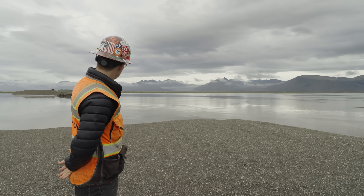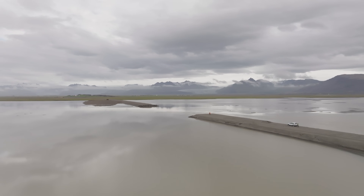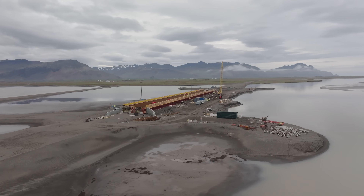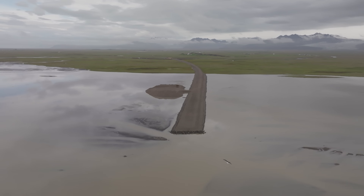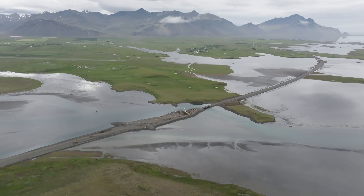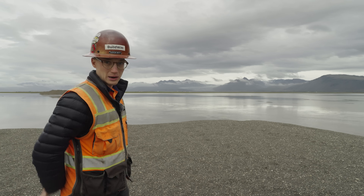Behind me is a temporary channel. They're building a large bridge down the way which we're going to check out next. This channel allows the water to flow into the river while they're building that bridge, and then once that bridge is built they'll dig underneath it, fill this in, and continue the road that way.